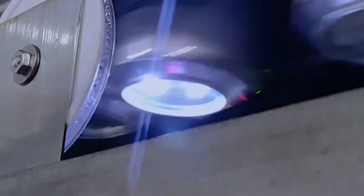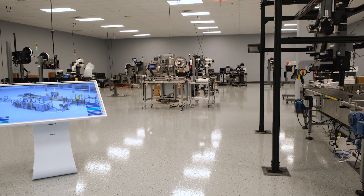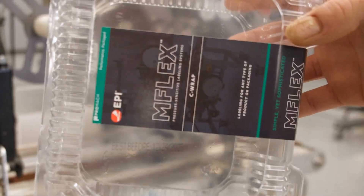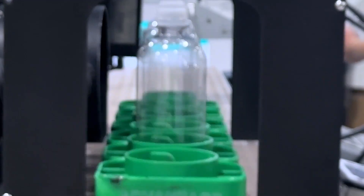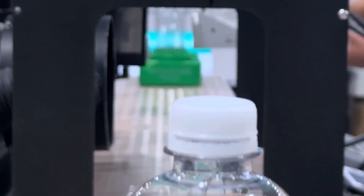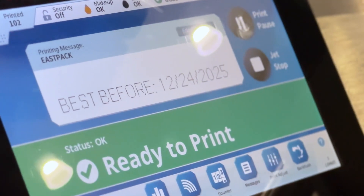ID Technology is a global leader in labeling, coding, and marking technology. We apply labels to primary and secondary packaging, and we also use a wide variety of coding and marking systems to apply barcodes, date codes, and similar codes to both primary and secondary packaging as well.